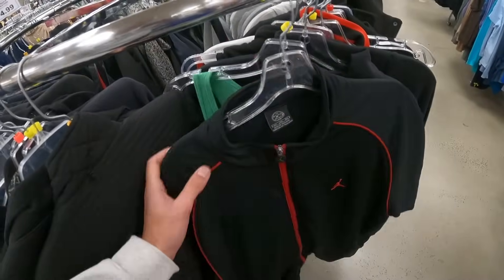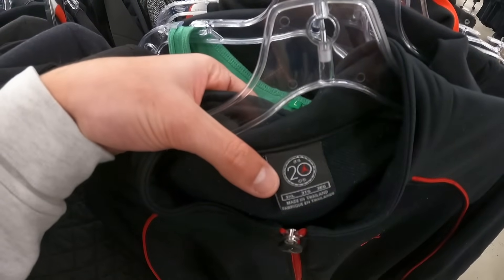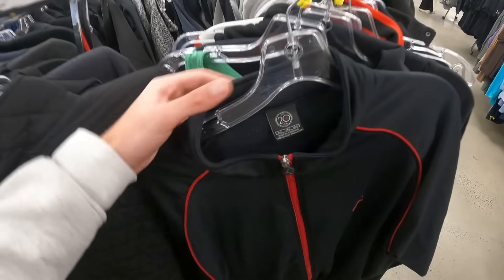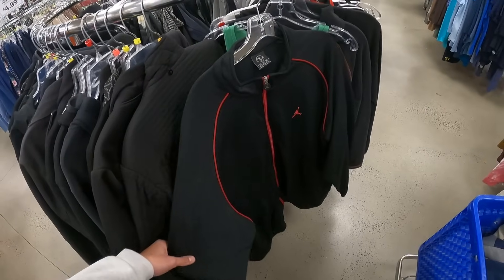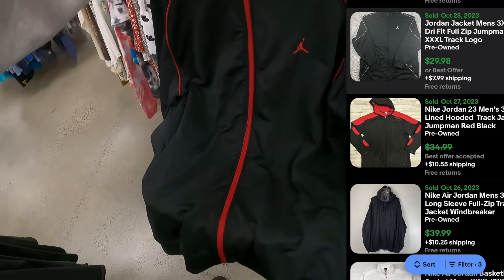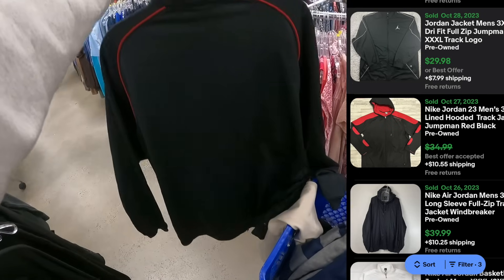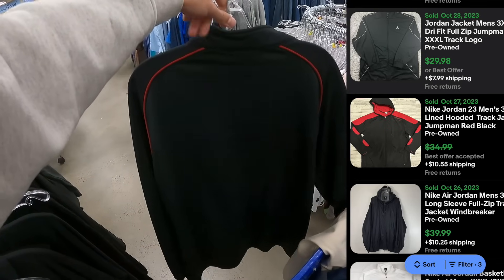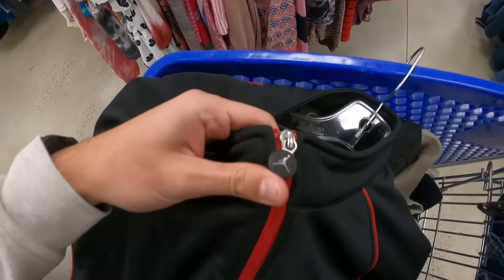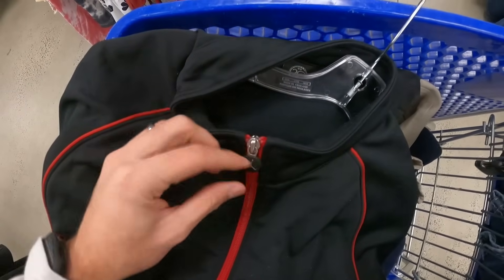Then we got some Jordan — this looks like a 2005 size 3XL full zip track jacket. If it's clean, this should be a pickup — probably about $30 plus shipping. I love how the Jordan tab is right there dangling. That is sweet.